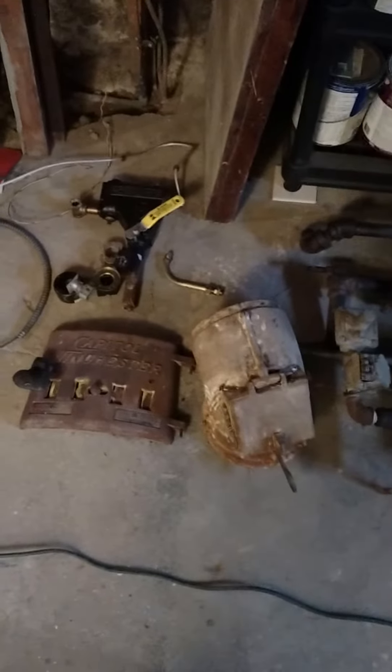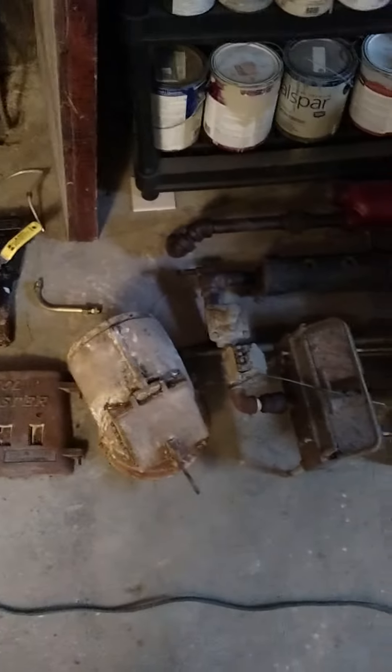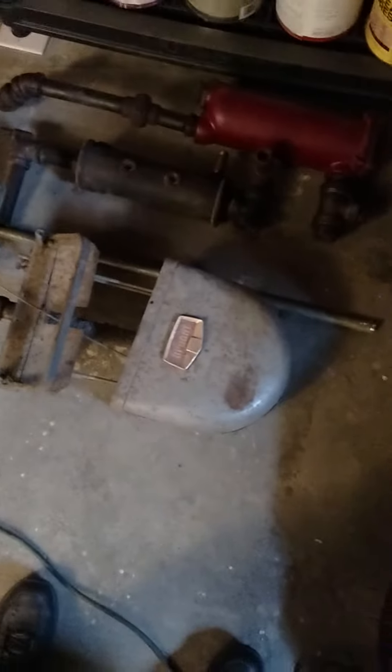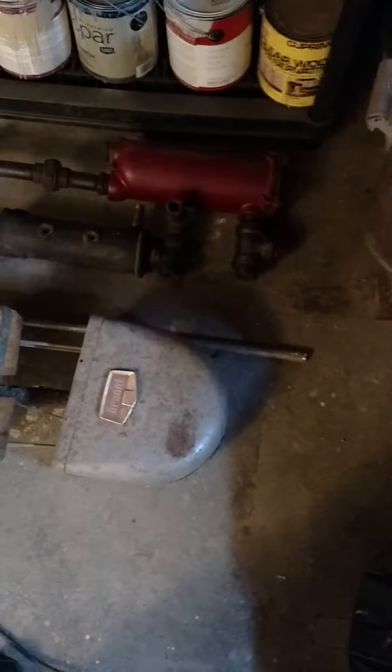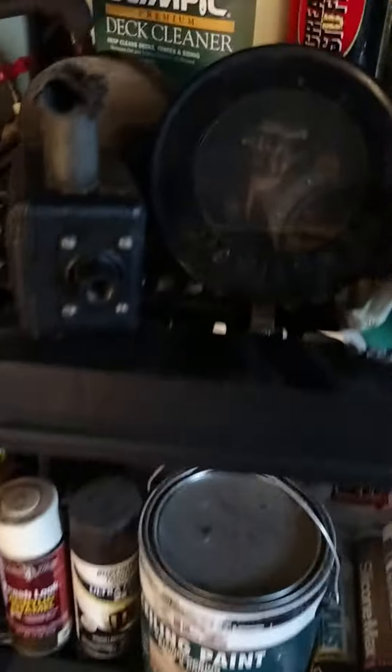I'm showing you the parts of the old steam boiler that have come out of the basement so far. All kinds of valves, the Bryant gas-fired part — weird stuff. Here's a valve right there with a nice mercury bulb in it. The water level valve. So all this has come off the boiler.